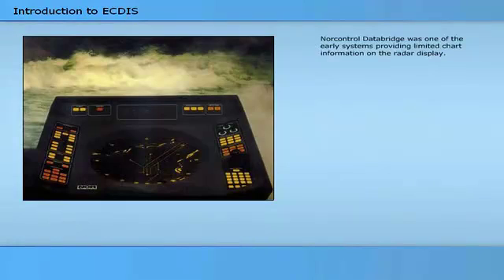NOR-Control DataBridge was one of the early systems providing limited chart information on the radar display. Another system with this capability was the Mitsubishi Tonak.